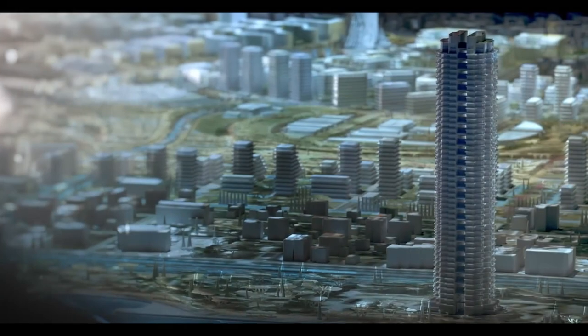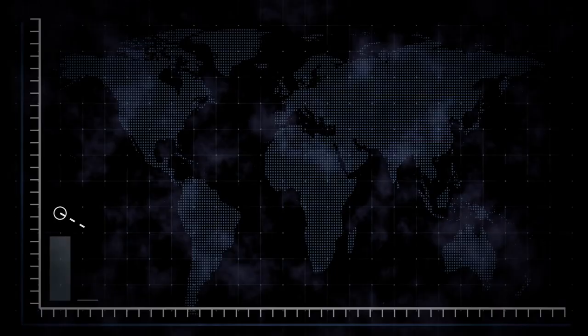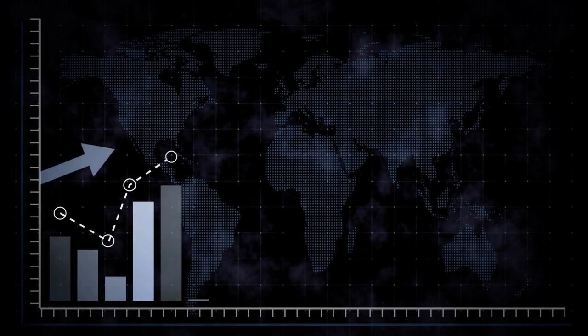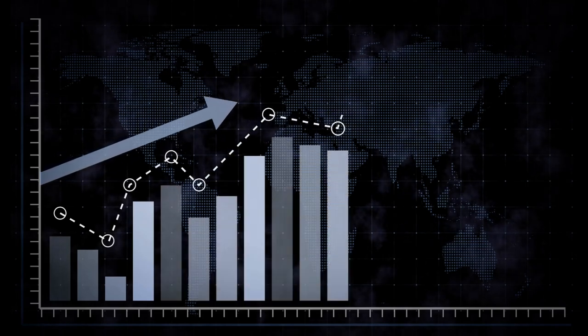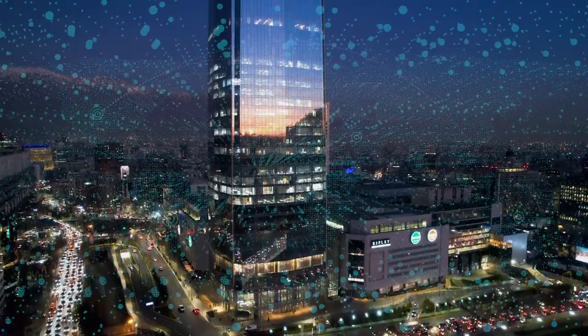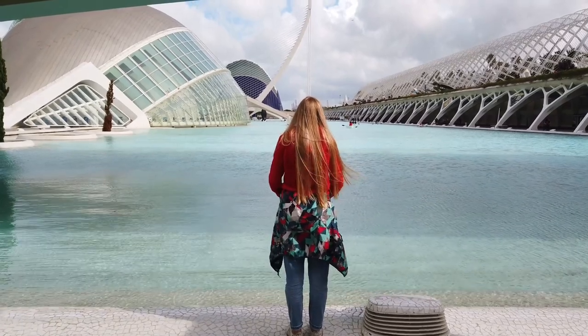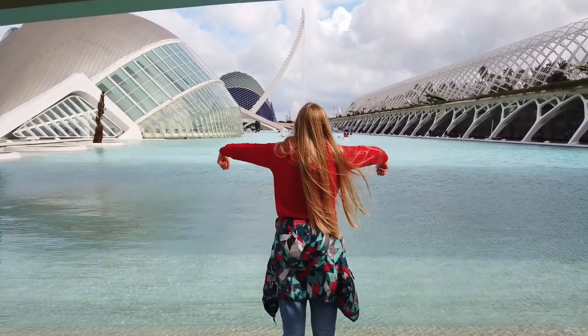Despite these challenges, the Elinikon project is moving forward and is on track to be completed by 2028. The development is expected to provide a significant boost to the economy, creating new jobs and opportunities for residents of Athens and the surrounding areas. The project is a prime example of how large-scale redevelopment can transform a city and create new opportunities for its residents.